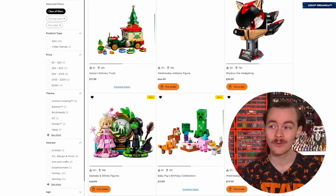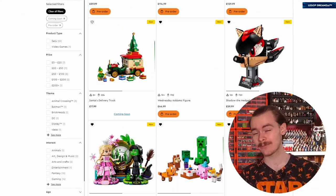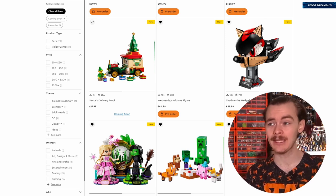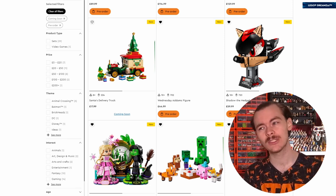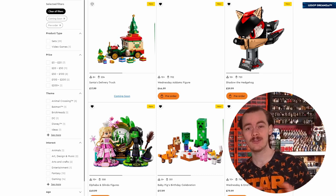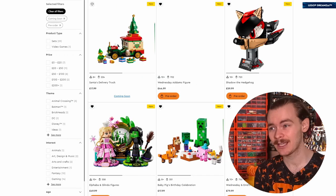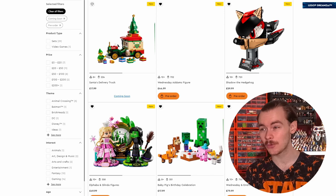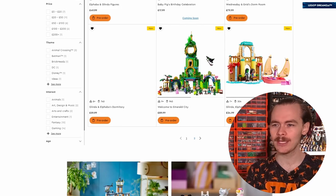We've also got Shadow the Hedgehog's head to match up with the new Sonic movie, Sonic 3. This comes out the 1st of October. The movie's coming out closer towards Christmas, so it'll be the perfect gift for a Sonic fan. It looks pretty cool, but I'm a bit surprised they haven't done a Sonic and Shadow together. If they wanted to include both, much of Shadow's face at the front is one piece - they could give us a different colour for Sonic and have it as a two-in-one.